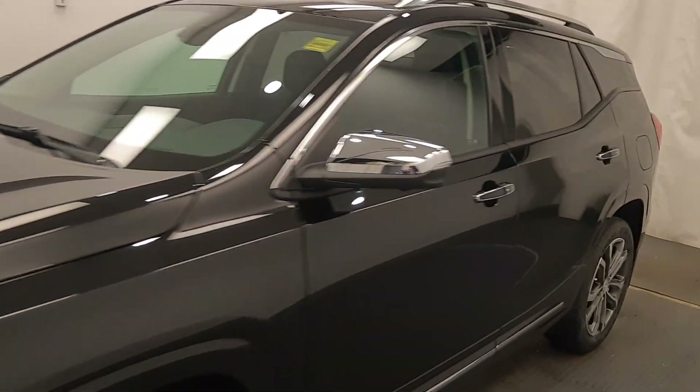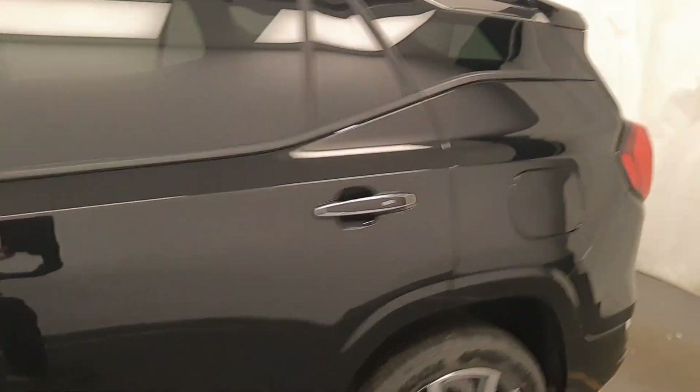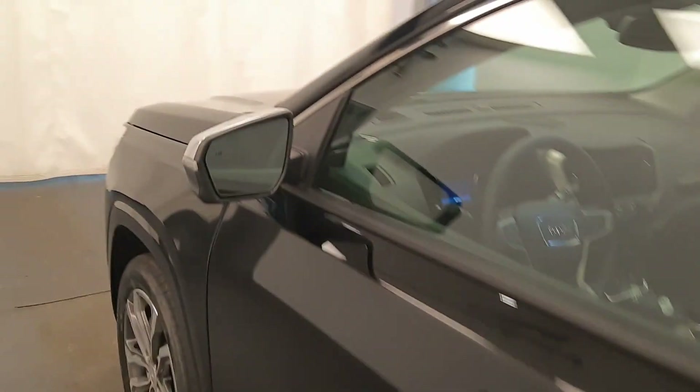Today we're viewing stock number 222087 on a 2020 GMC Terrain Denali. Our exterior colour is ebony twilight.